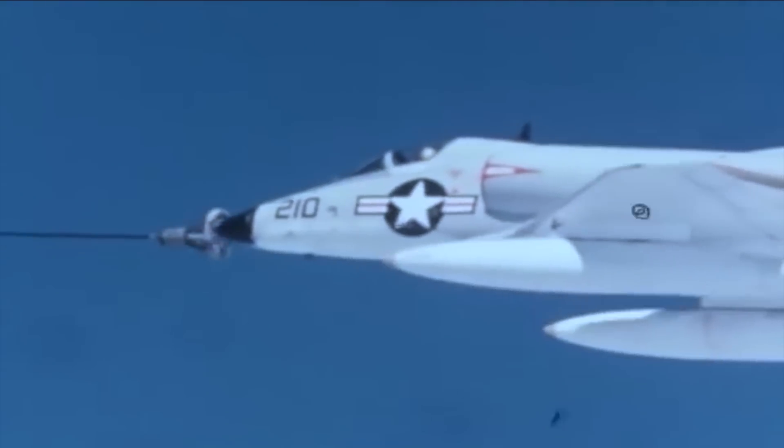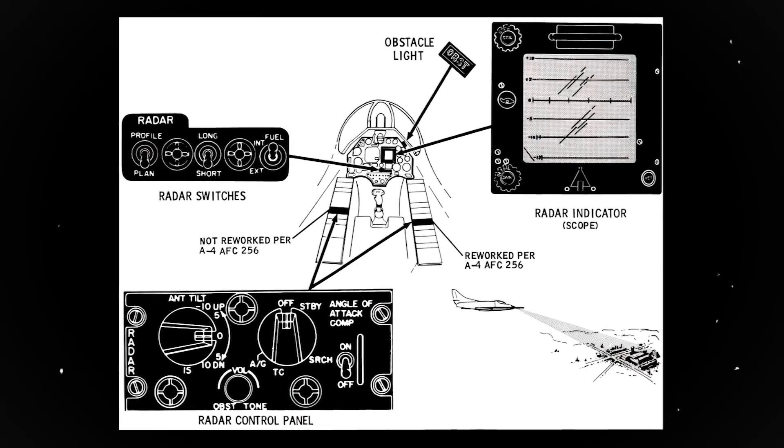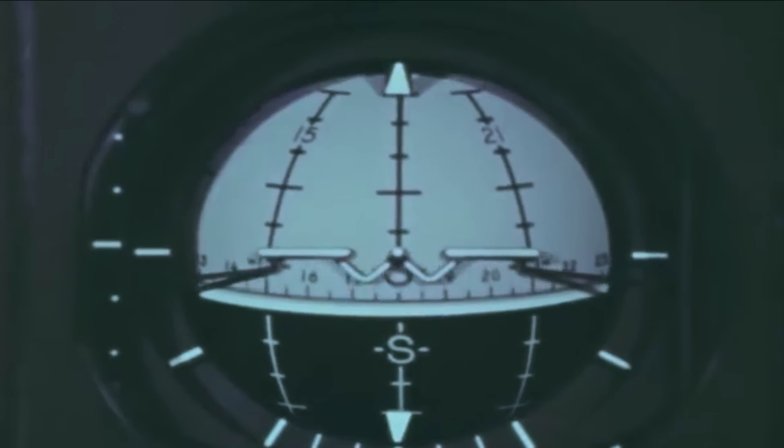The Skyhawk was eventually improved into the A-4B variant, with enhanced avionics and the potential for air-to-air refueling via conventional tanker aircraft or even from one Skyhawk to another. A more modern version then arrived in the form of the radar-equipped A-4C, giving the aircraft remarkable bad weather and night-flying capabilities.